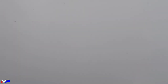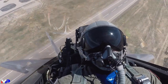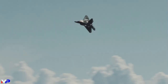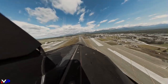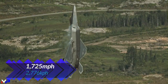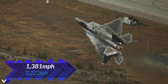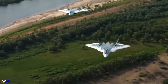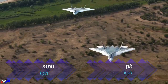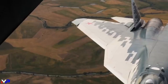Both the F-22 and Su-57 are capable of supersonic speeds greater than Mach 2 and can supercruise — flying faster than the speed of sound without the use of afterburner. The Raptor is superior in this regime, clocking in at a max speed of Mach 2.25 (1,725 mph) and supercruising at Mach 1.8 (1,381 mph), compared to Mach 2 (1,535 mph) and Mach 1.3 (997 mph) respectively for the Russian jet.